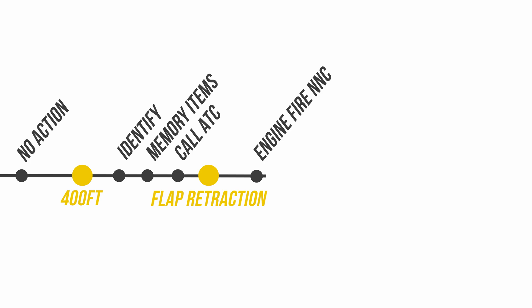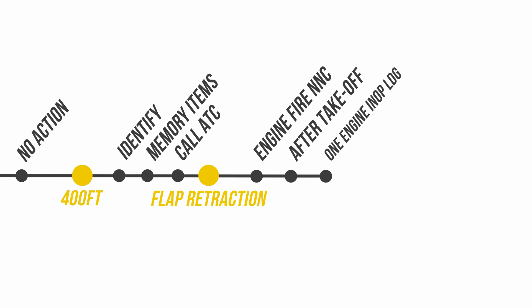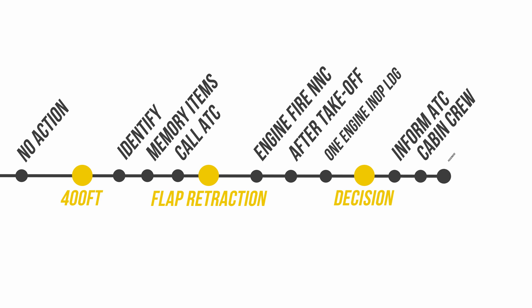The aircraft is usually flown manually and only after the level-off is the autopilot engaged. The pilot monitoring performs the engine fire non-normal checklist first, during which different systems are reconfigured for single-engine flight. When the QRH engine fire checklist is completed, we do the after-takeoff checklist and jump straight into another QRH checklist: one engine inoperative landing. After that, we collect other essential information including weather and runway state so we can make a qualified decision on where to land. It is not always possible to return to the departure airport for weather or performance reasons. When the decision is made, we inform air traffic control, our cabin crew, and only then we talk to the passengers and the airline.